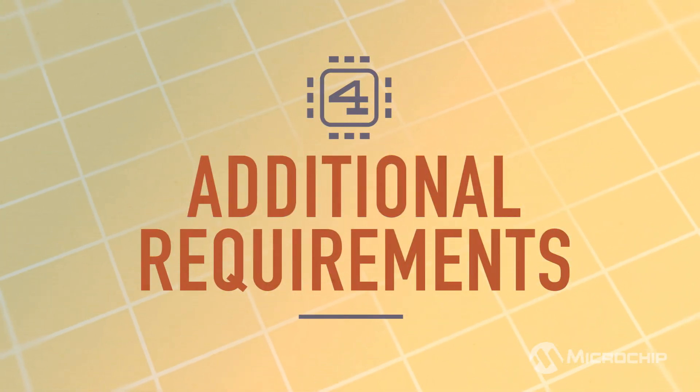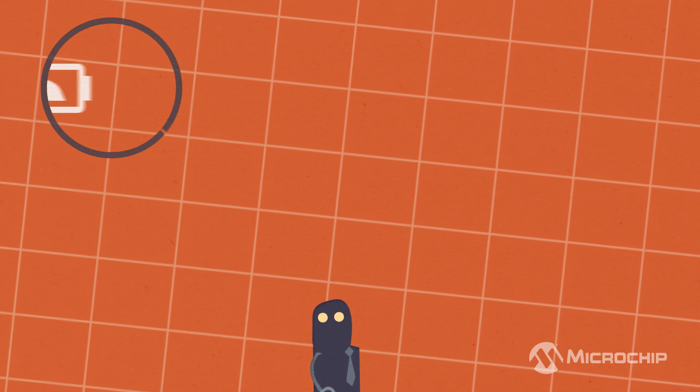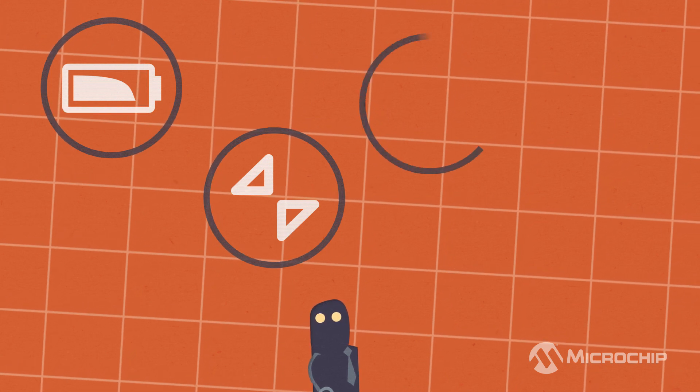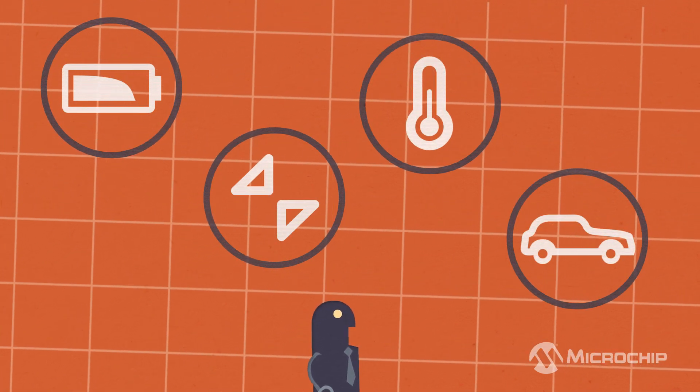Finally, you might have additional requirements based on your application. Low-power MCUs are ideal for battery-powered devices. Limited space? Look for small package options. There are also high-temp and AEC-qualified parts for industrial and automotive applications.